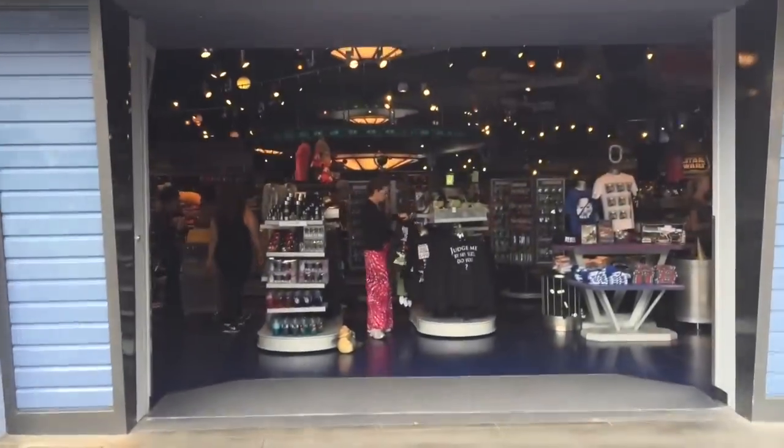The Star Trader store is behind me. The Star Trader is where you're going to find all of your Star Wars gear that you could possibly ever want.